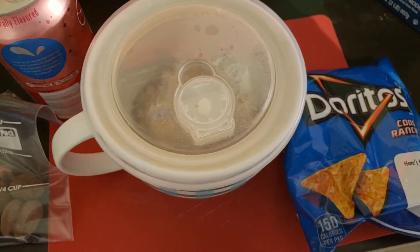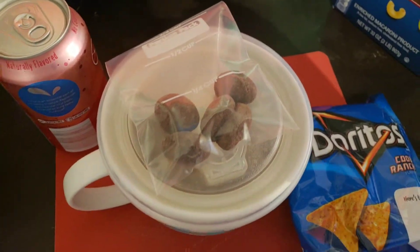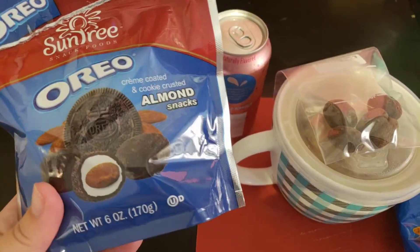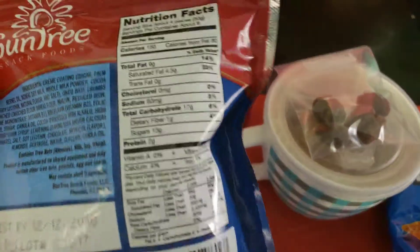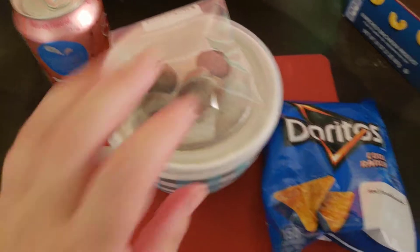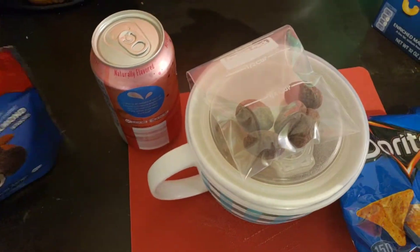Alright, so these are new — they look interesting. Four is a serving and I'm gonna count that as a serving. They are from SunTree: Oreo almond snacks, cream coated in cookie-crusted almonds. They're 150 calories and 17 carbs, with some protein. I picked them up on my Walmart trip for weird random snacks and they've been sitting in the cupboard, so I thought I'd get them out and start munching on them.